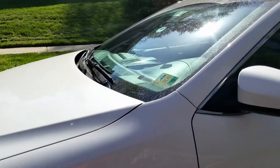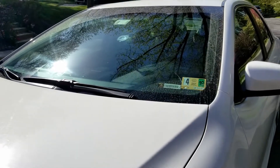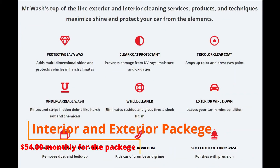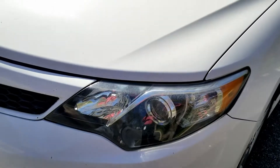Hi friend, welcome to my channel. Today I'm going to give you a full review on Mr. Wash car wash. I have a package for interior and exterior detail with lava wax, so now I'm going to the car wash and I'm going to show you how the car wash looks like. My car is very dirty at this moment.